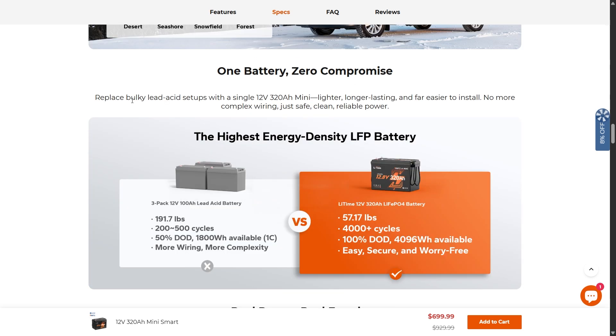One battery, zero compromise. It replaces bulky lead acid setups with a single 12 volt, 320 amp hour unit that is lighter, longer lasting, and far easier to install. One battery means less wiring, no extra breakers, and the BMS built right in keeps everything safe.